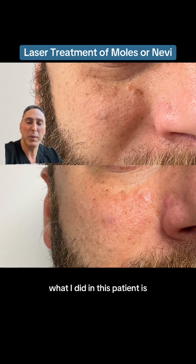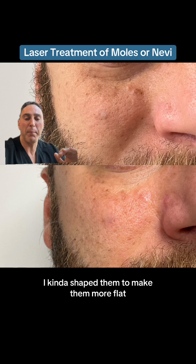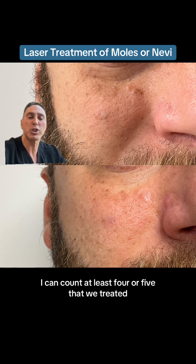What I did in this patient is I used the 2mm beam of the CO2 laser to contour the moles. I kind of shaped them to make them more flat and to help the moles blend with the rest of the skin. We treated multiple — I can count at least four or five that we treated.